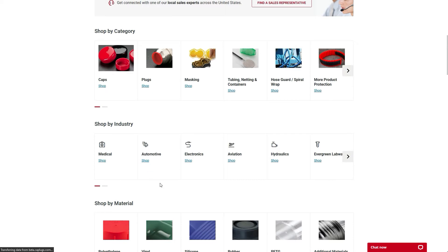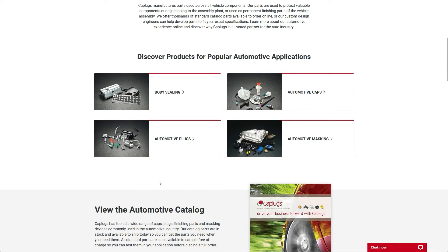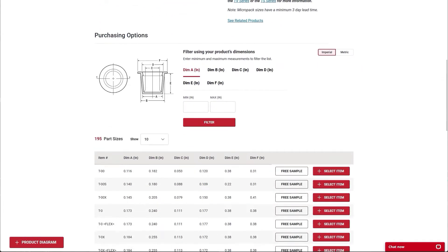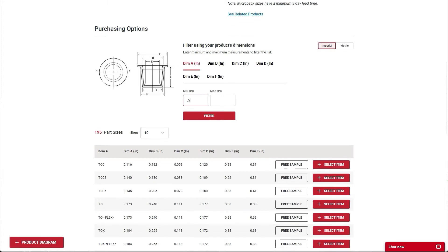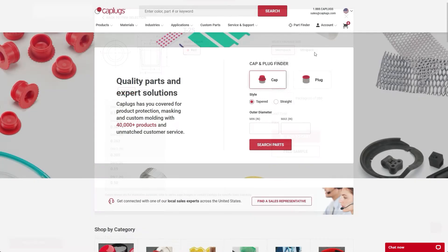Find exactly what you need by industry, material, or application. Once on the series page, narrow your search with the dimension filter or sort by dimension to easily find the exact item you need. Easily select the color and quantity you need and add it to your cart, or request a free sample to try before you buy.